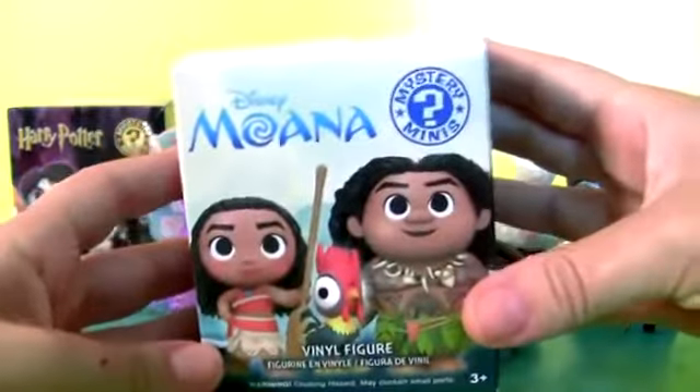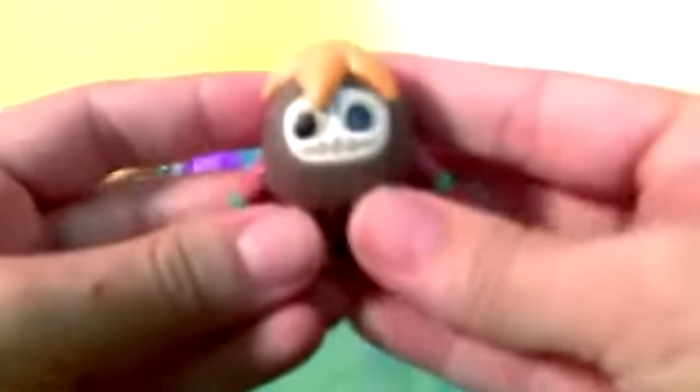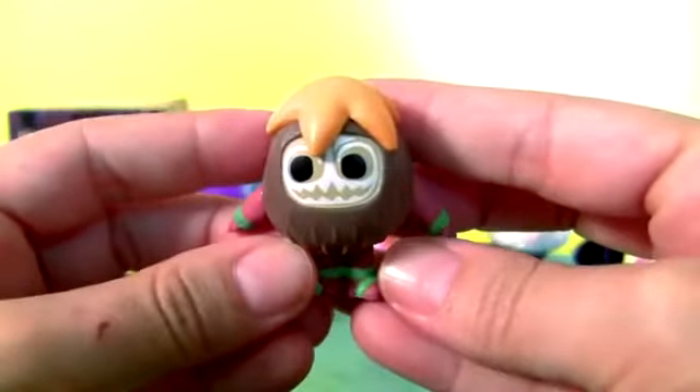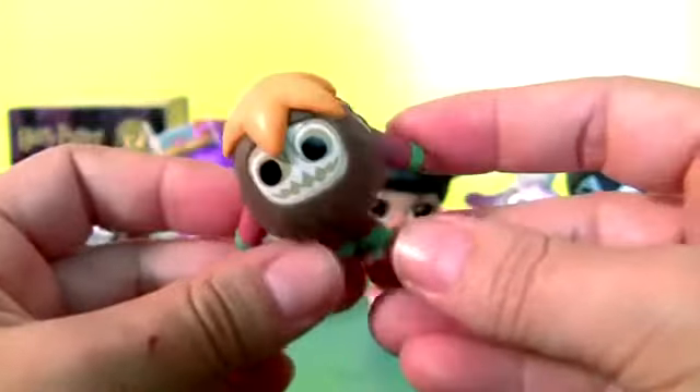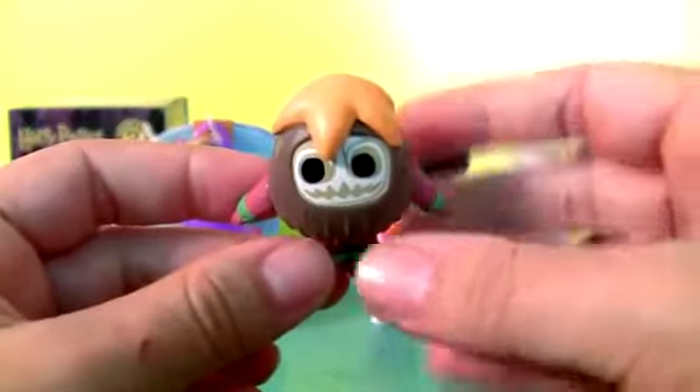Moana. This is a Kakamora — it's a coconut!